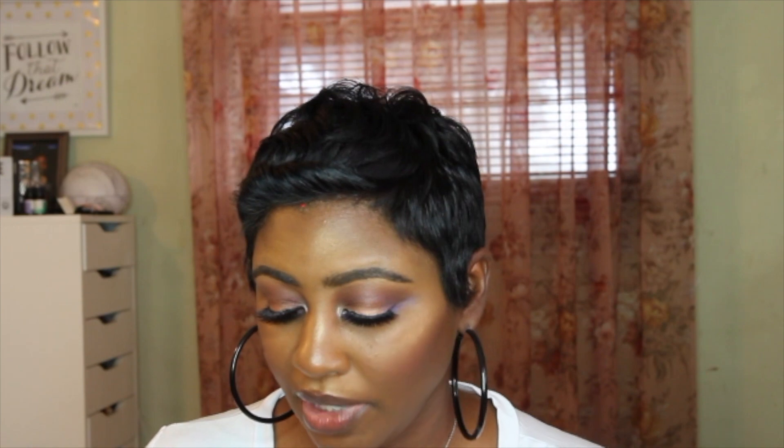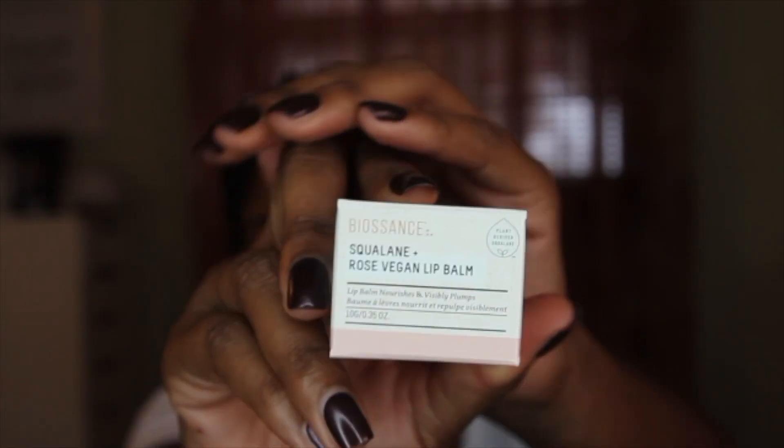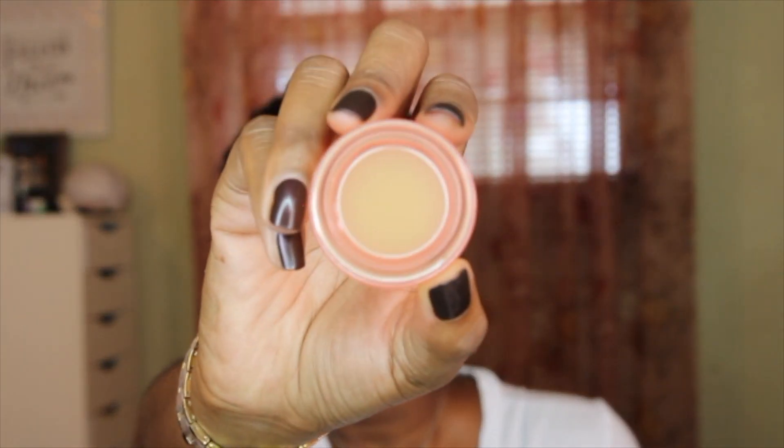Next is the Biossance Squalene Plus Rose Vegan Lip Balm — this is a repurchase for me. I really like this at nighttime; it's not super thick but it is thick enough to nourish and moisturize my lips. I'm so excited to have this again in my collection.